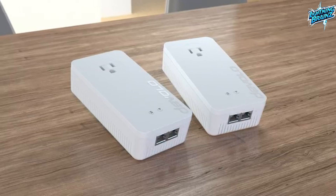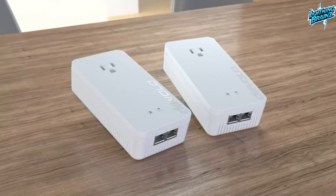Ideal for various applications, from gaming and home offices to UHD streaming, this adapter guarantees reliable and high-speed internet connectivity in every room of your home.